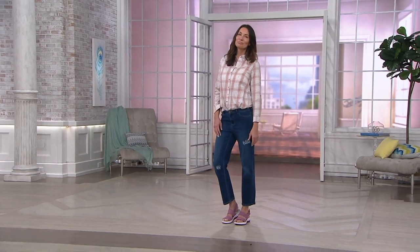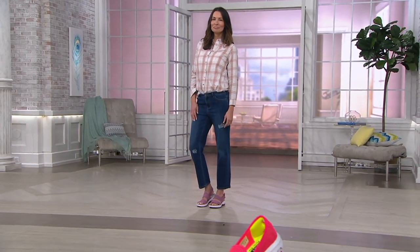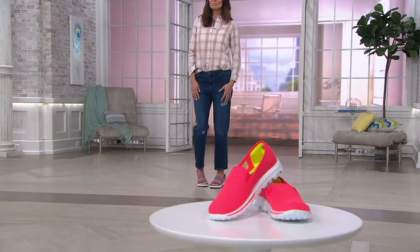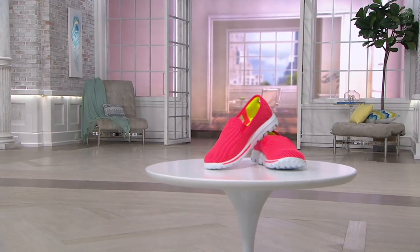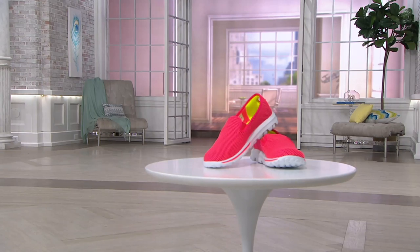Thank you so much, Liana Matera. We will not have time for a presentation for the Dazzle sneakers from Sketchers — over 190,000 of those have been ordered.